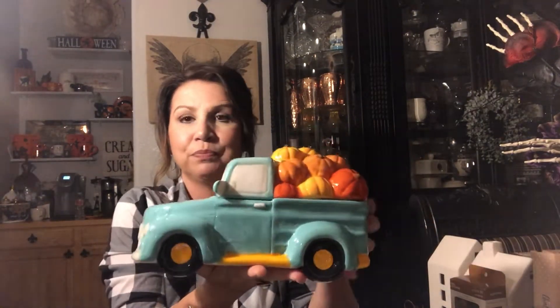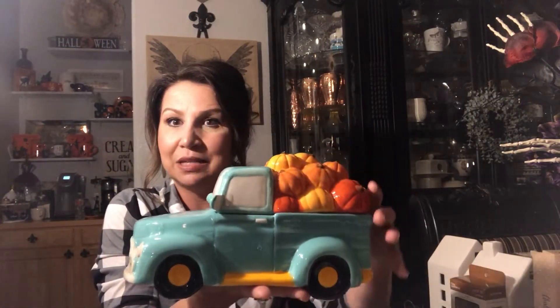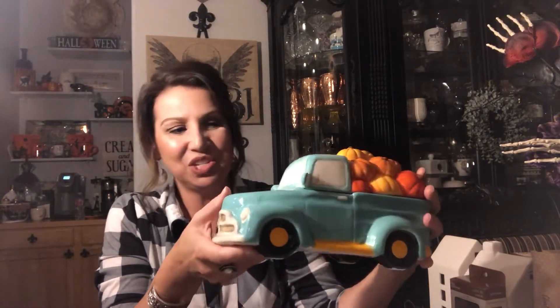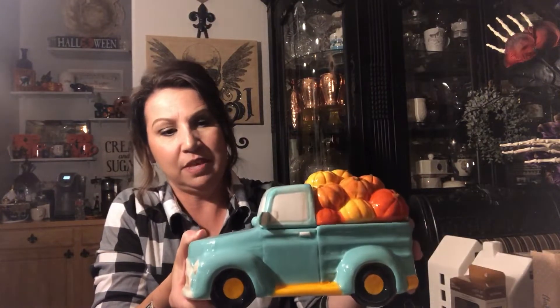Let's get going with the haul! First, items from Walmart. This is one of my favorite things — a little cookie jar, you just lift the top. Mine doesn't have any cookies in it right now because my husband eats them as fast as we put them in there. This is really darling and it's out on the counter right now — it'll stay out until after Thanksgiving. It was $9.88 at Walmart.